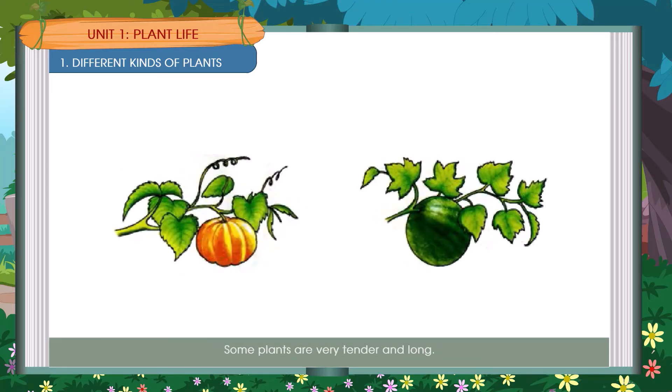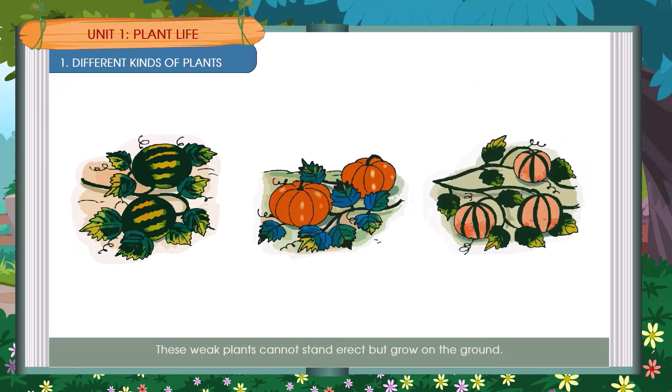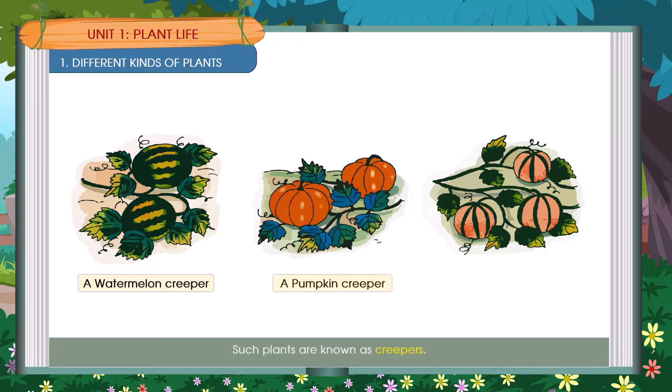Some plants are very tender and long. These weak plants cannot stand erect but grow on the ground. Such plants are known as creepers. Examples include a watermelon creeper, a pumpkin creeper, and a muskmelon creeper.